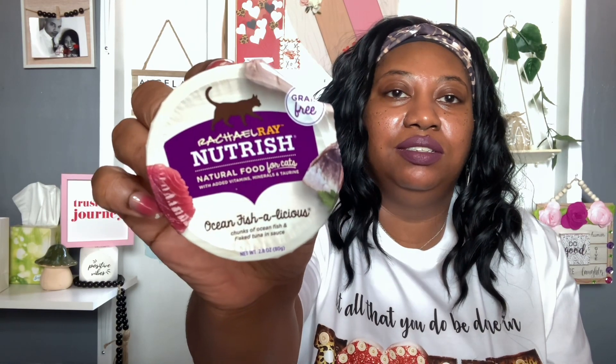I picked up the Ocean Fishalicious — chunks of ocean fish and filet tuna in sauce, 2.8 ounces, best buy November 16th 2023, which is probably why they're in Dollar Tree. Ingredients are ocean fish, water, tuna, and vegetable oil. I also got the Chicken Purcata — shredded white meat chicken in sauce — and the Tuna Perfection — flaked tuna in a savory sauce. She loves tuna and ocean fish flavors so she may like these.